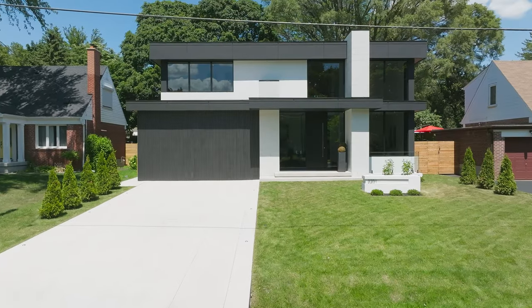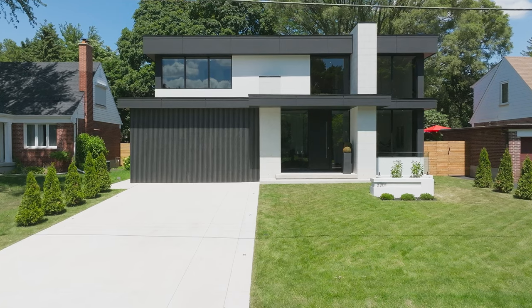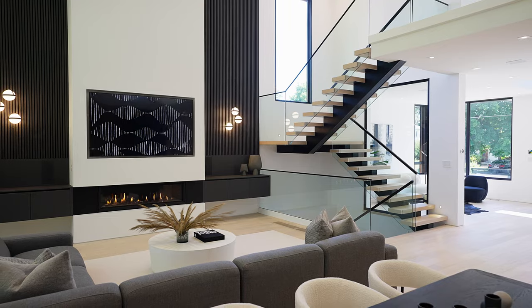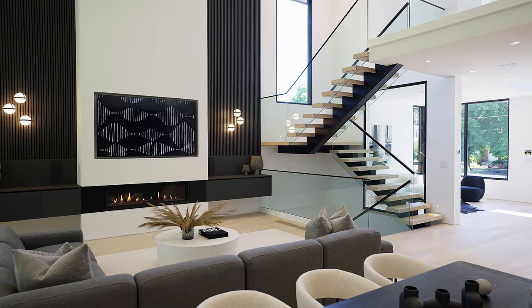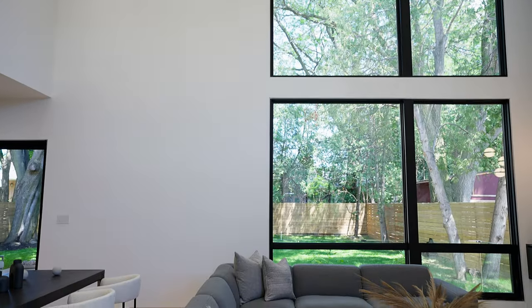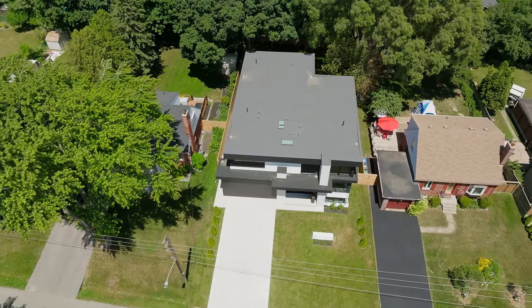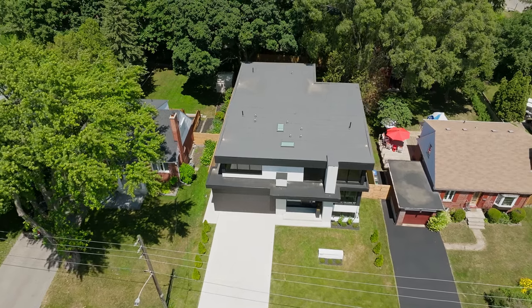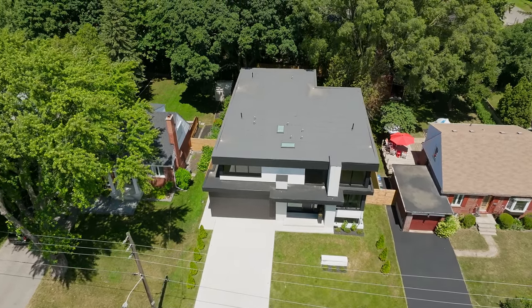This masterpiece comes with a pool-size lot, a hidden garage door with flush-mount suspension system. Over 25% of the facade is completed in oversized custom windows, allowing a tone of natural light, a flat roof, concrete driveway with in-ground lighting, and fully landscaped yards completed with an irrigation system.